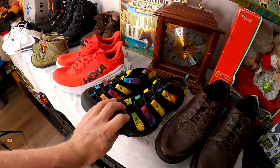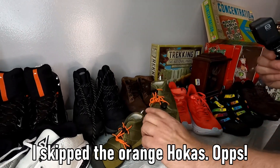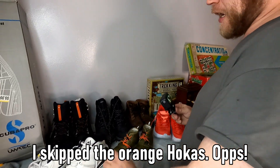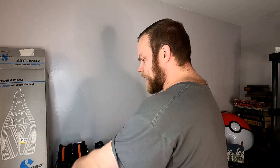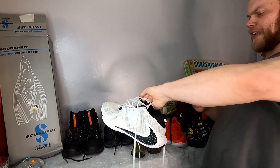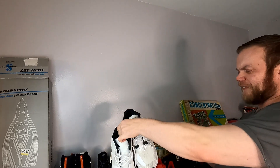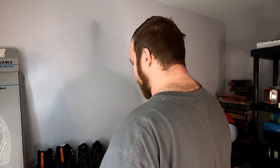And we ended up with these Keens here — practically brand new. I didn't even know they were Keens until I picked them up and saw the branding on the side, and I was like, yeah, we're definitely picking those up. We ended up with these little baby Keens — they're tiny, only $2.99. The kids' shoes are cheaper; I don't typically buy kids' shoes, but Keens, I mean, come on. And these I picked up at a different store — these Nikes here for $9.99, and I think they should be about $50–$60 shoes. Not terrible at all. What a great shoe haul.